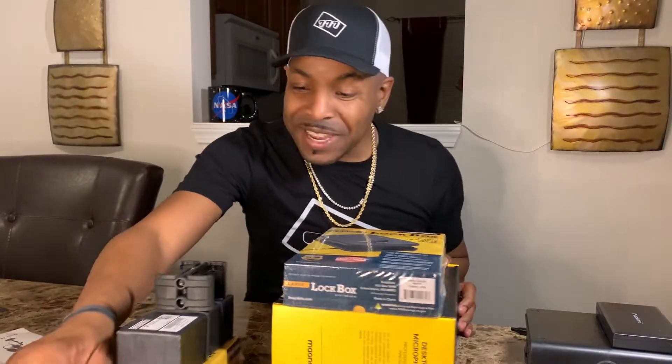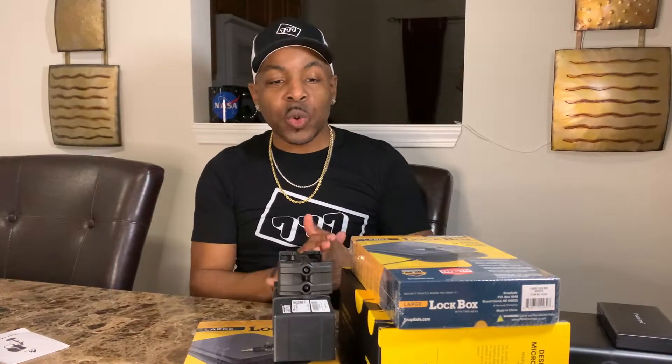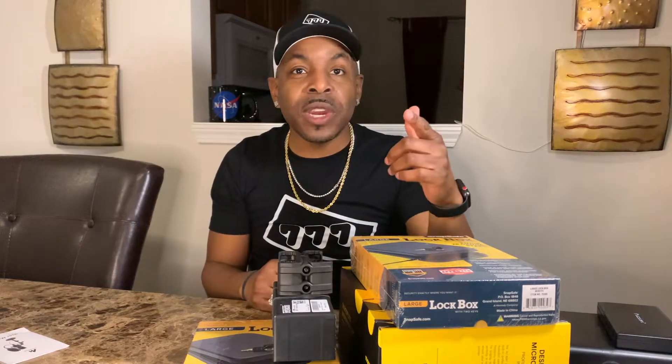We've got a bunch of goodies here — who's going to be the lucky winner for prize number one and prize number two? To recap: all you have to do is like this video, comment below in the description section letting me know what firearm you'll keep in the lockbox, and click like in the community section. You'll see videos and pictures there — just click like on one of those.